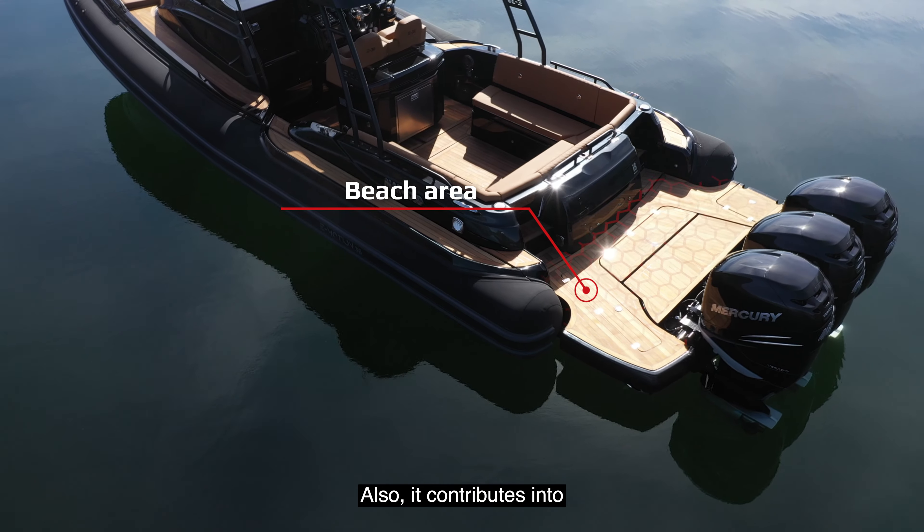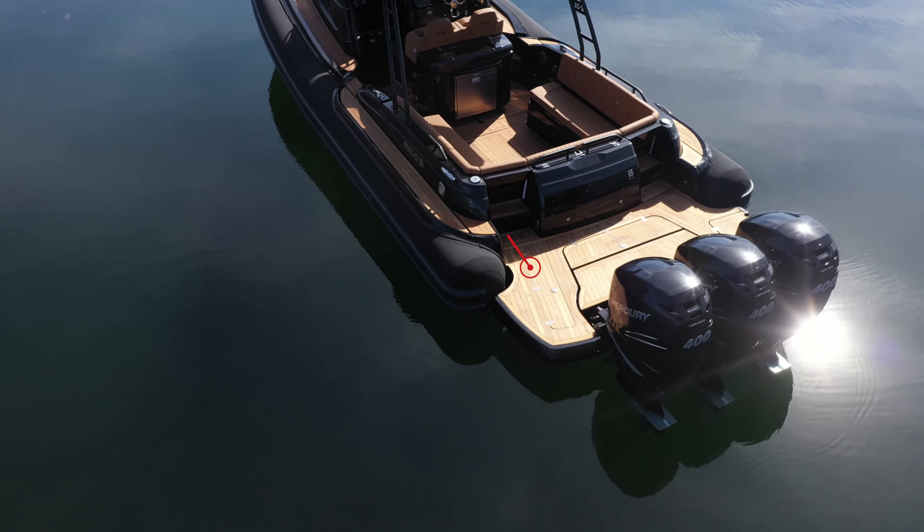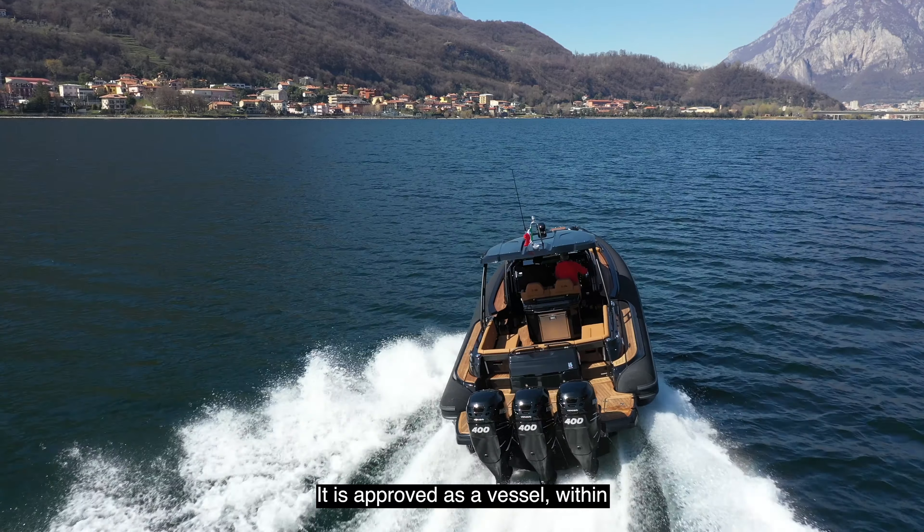The fiberglass bracket extends the hull for better navigation and also contributes to creating a very large beach area.